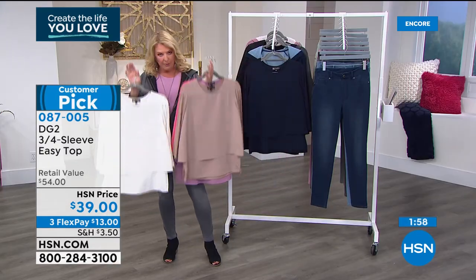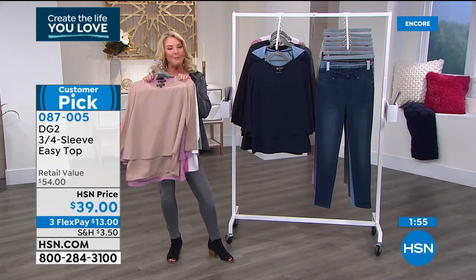This is going to sell out — it's the perfect top to wear. Diane, thank you for bringing this back.